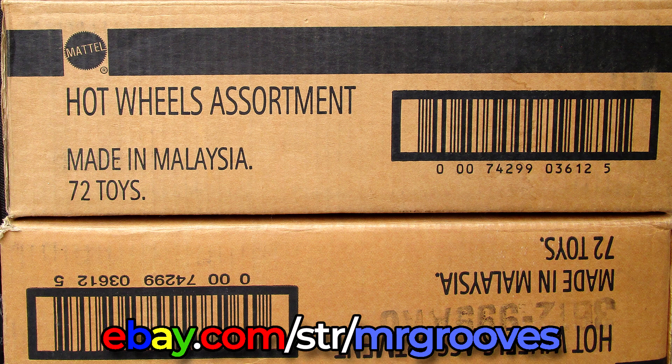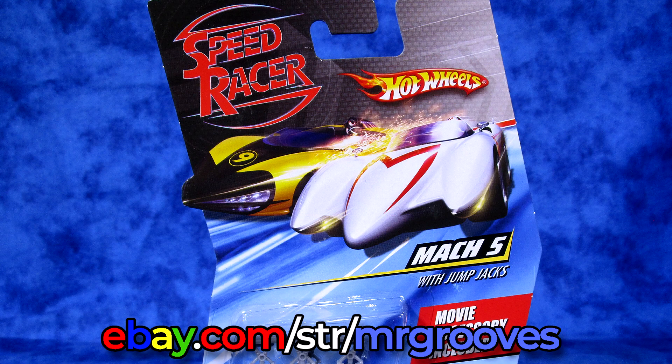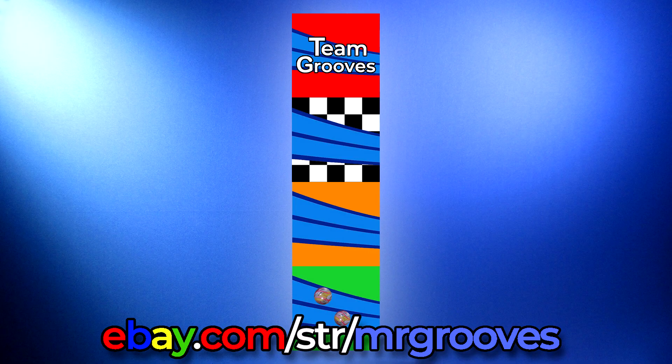Don't forget to check out my eBay store if you're looking for diecast for your collection or someone you love. Thanks for watching. Happy collecting. Happy racing. Bye bye.